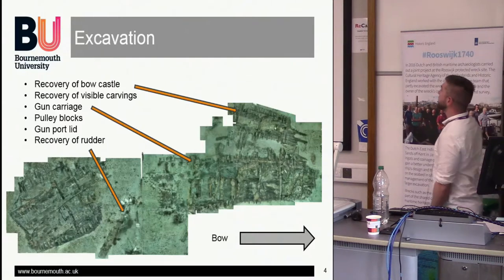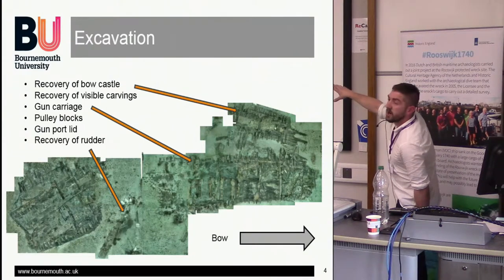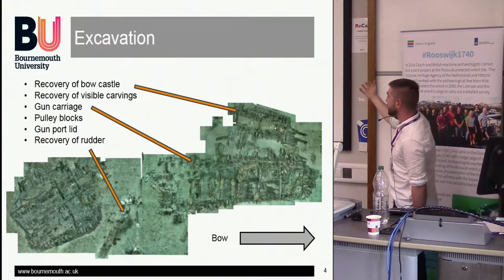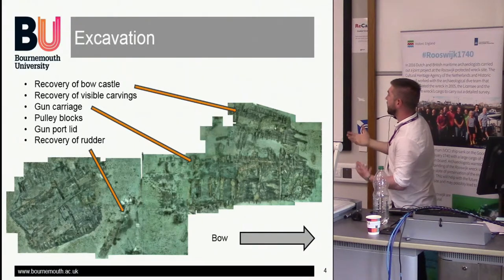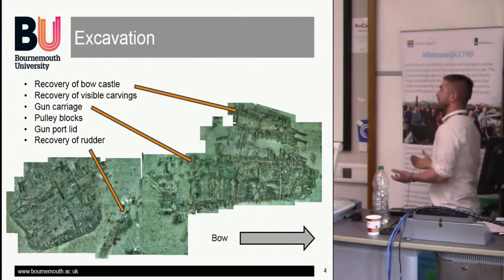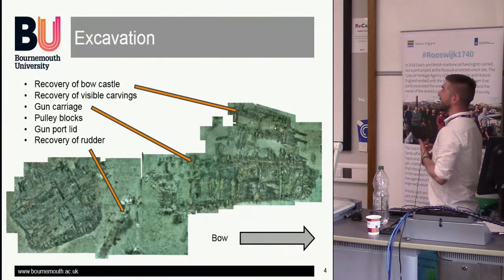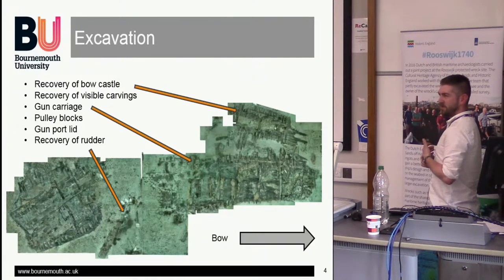The areas of recovery include the bowcastle, recovery of visible carvings, gun carriages — we recovered one gun carriage and some other bits of ordnance-related timbers — pulley blocks, gun port lids, and then the recovery of the rudder. The rudder is gigantic: 9.5 metres long, about three and a half tonnes. Everything on the Swash had to be cut down to five metres so it would fit into a freeze dryer. Freeze dryers are incredibly expensive, and according to Ian at York, anything over five metres gets really expensive — up into the millions.